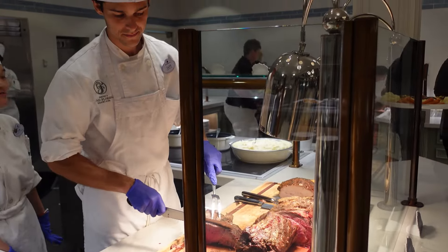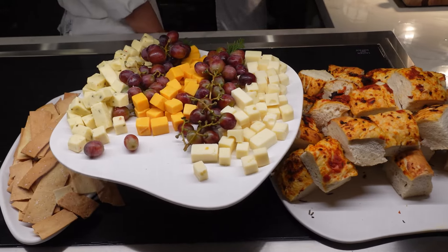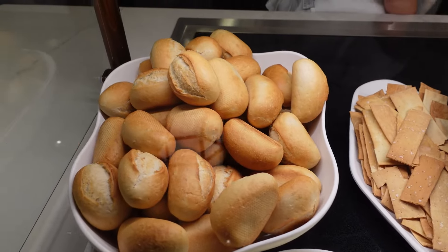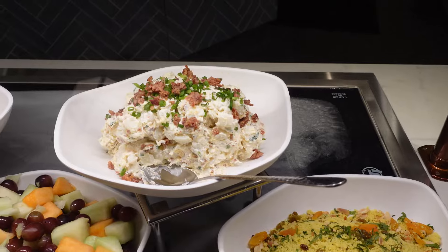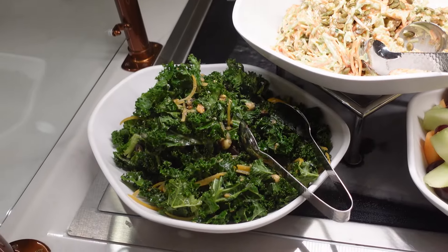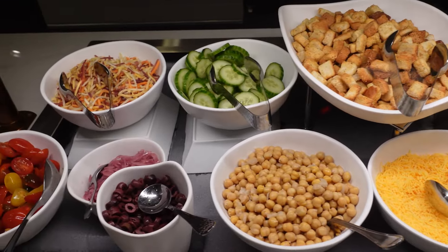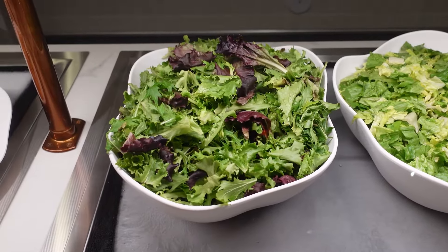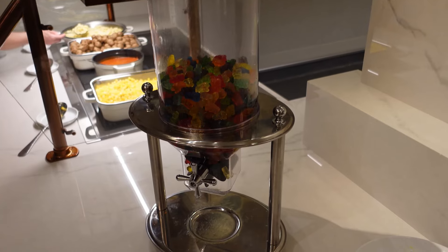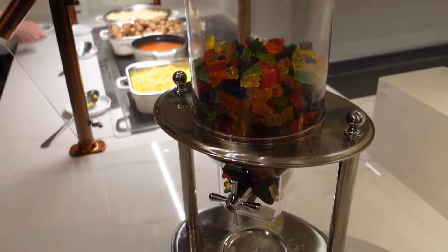Now checking out the left side — the colder options. Focaccia bread, assorted cheeses, assorted crackers, assorted French bread and butter, couscous salad, loaded potato salad, fresh fruit, broccoli slaw, and a Mediterranean garden salad. For your salads, all different types of dressings and add-ons, romaine lettuce, mixed greens. Peel-and-eat shrimp is always great, served with cocktail sauce and lemon. Right near the kid's station they have unlimited gummy bears — you just turn this and your gummy bears go right into your bowl.